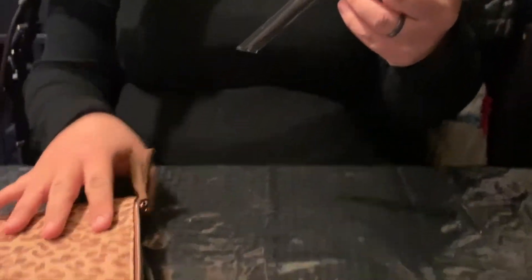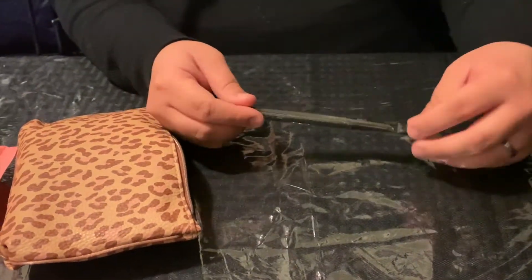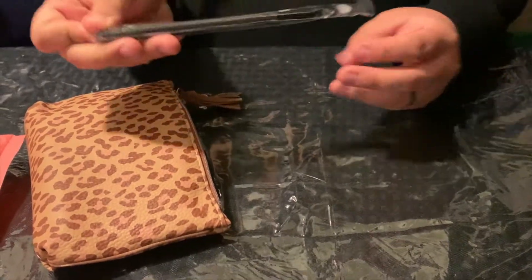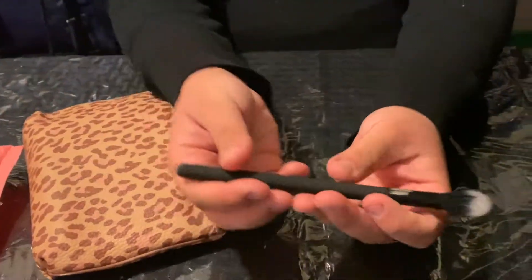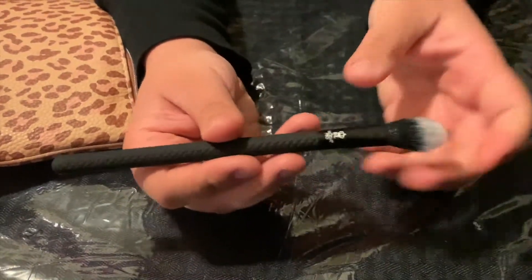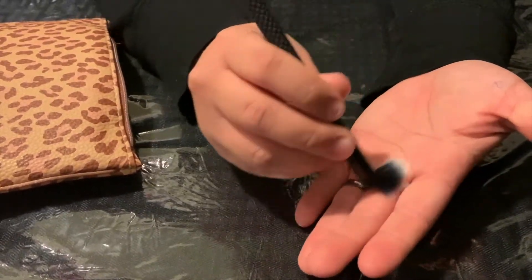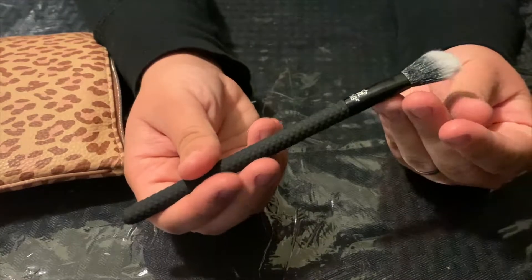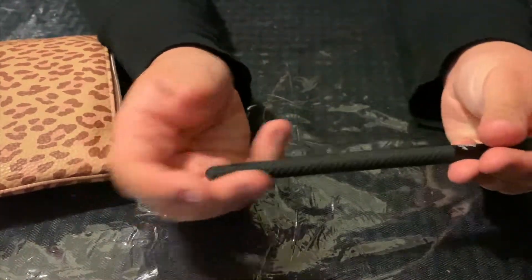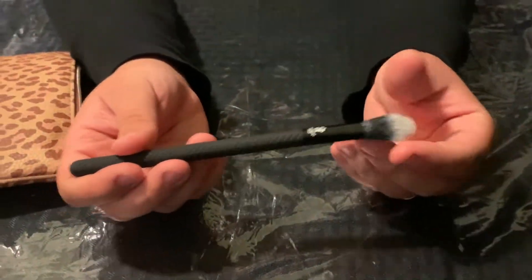The first thing in the Ipsy Glam Bag for November is the Moda Pro Glow Brush. I think I received one of their brushes before and I really liked it. It's really textured, feels really matte, and the bristles are really soft — not hard, not spiky. So this is a really good brush. It's a multi-purpose brush too, for contour, highlighter, or even concealer. It feels very nice, can't wait to use it.